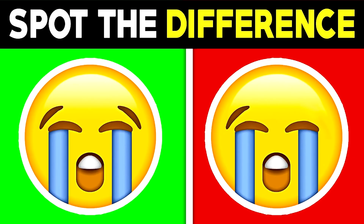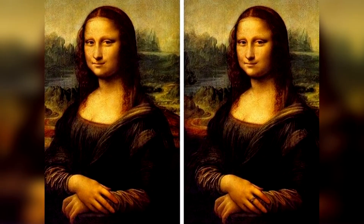We've now got these two emojis here — can you spot the difference between them? The difference between these two emojis is actually that the right eyebrow is missing on the right emoji. If you spotted this, then well done.